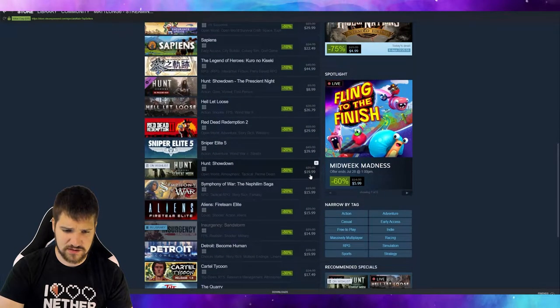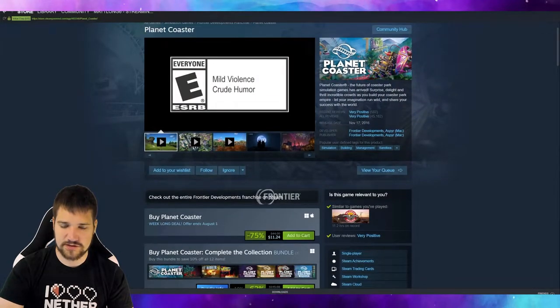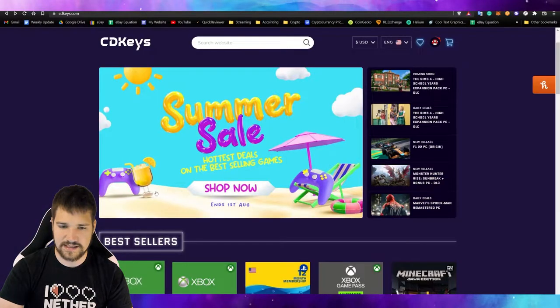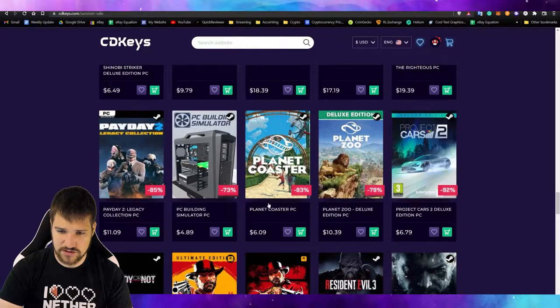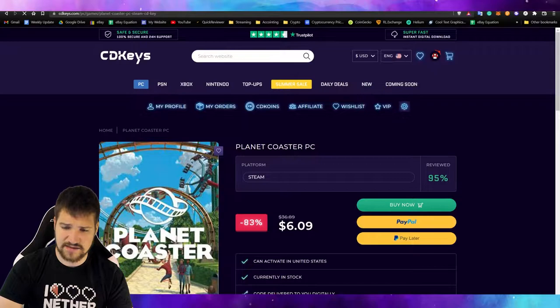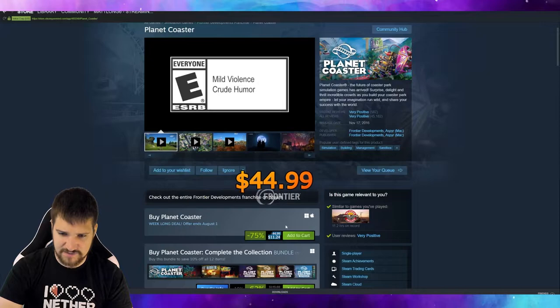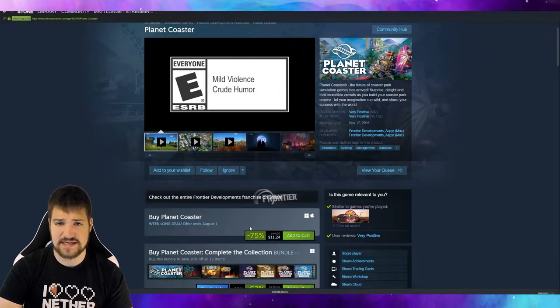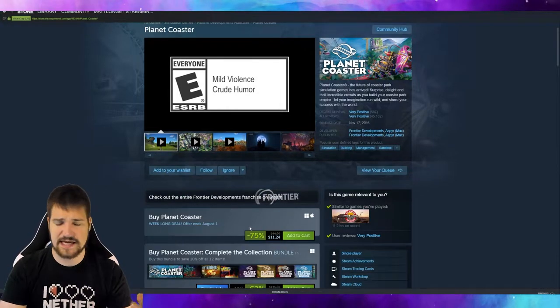The first thing I wanted to look at is the game I actually want to buy today. On Steam, Planet Coaster is at 75% off, but if we go to CD Keys, Planet Coaster is 83% off and it is six dollars. Without the sale, the normal price on CD Keys would be about $37, whereas on Steam the full price would have been around $45. So definitely compare and contrast prices between Steam, PlayStation Network, Xbox Live, or even Switch.